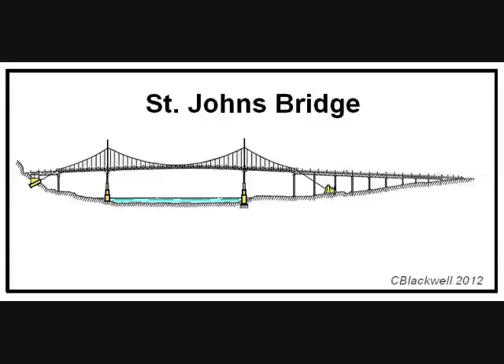Let's start with an overview of the steps involved in constructing the bridge, which are not all that different from any building. Here is the plan in four easy steps: One, foundations. Two, towers. Three, cable. And four, deck truss and roadway. Simple in concept.